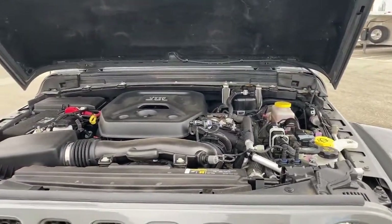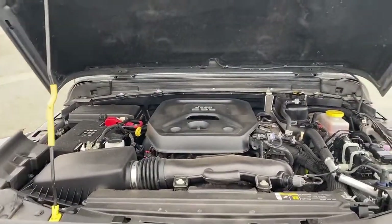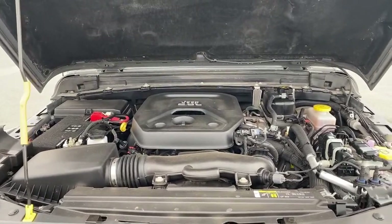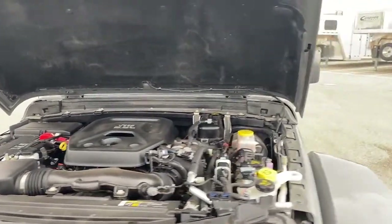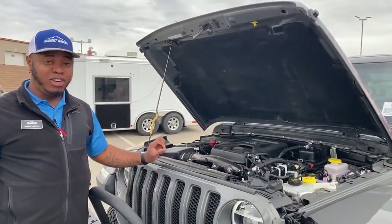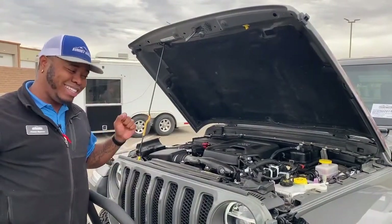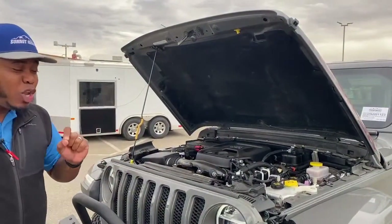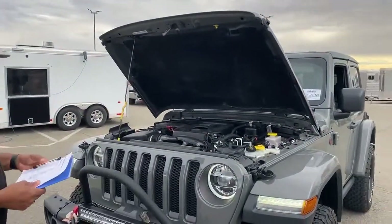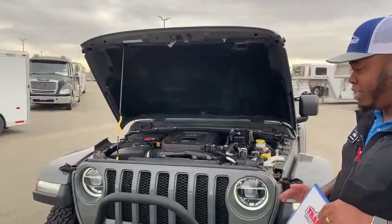As you can see here, you've got the Jeep 2.0-liter — this one is actually the four-cylinder turbo engine. It is fast for a Jeep, and this vehicle is amazing. Don't hesitate; come on down and test drive it — you will not regret it. This car puts out 285 horsepower and it's just amazing.